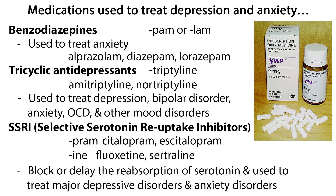Several tricyclic antidepressants end in -tryptoline, such as amitriptyline and nortriptyline. These drugs are used to treat depression, bipolar disorder, anxiety, OCD, and other mood disorders.